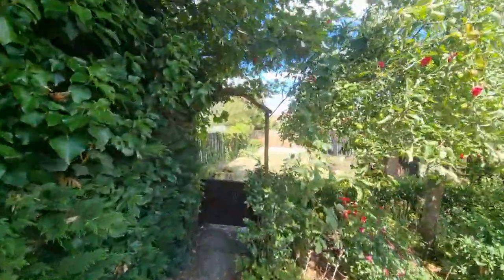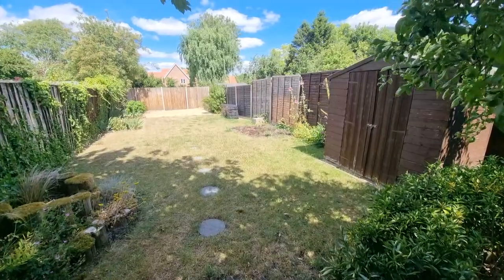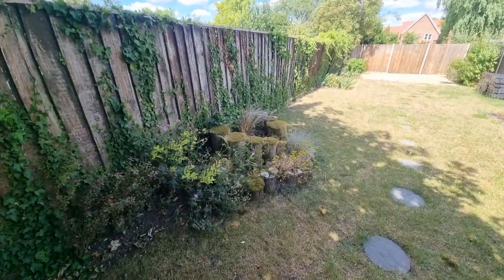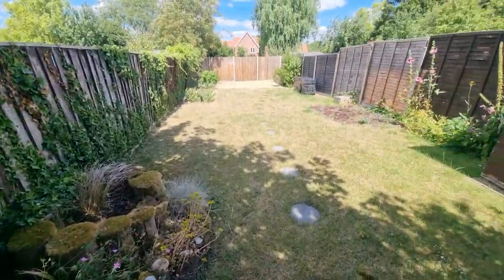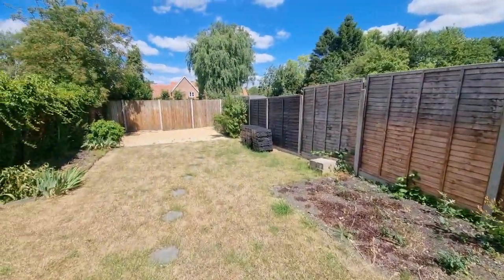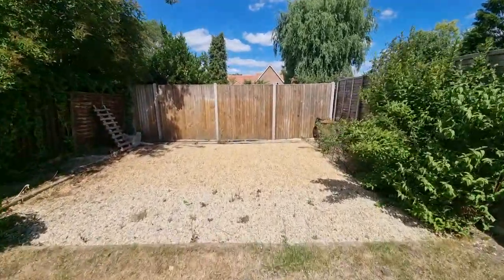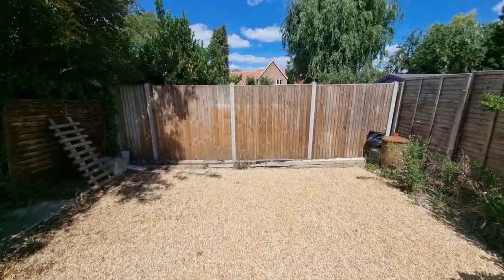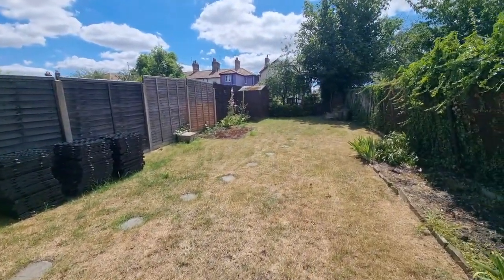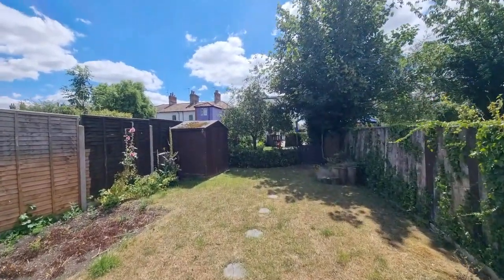Continuing our journey down the garden, we head through another arched opening into an even larger part of the garden. Again, well maintained and laid to lawn, with a wooden garden shed and an area at the bottom which is laid to shingle. A deceptively spacious property with a really good size, well-maintained, established garden.